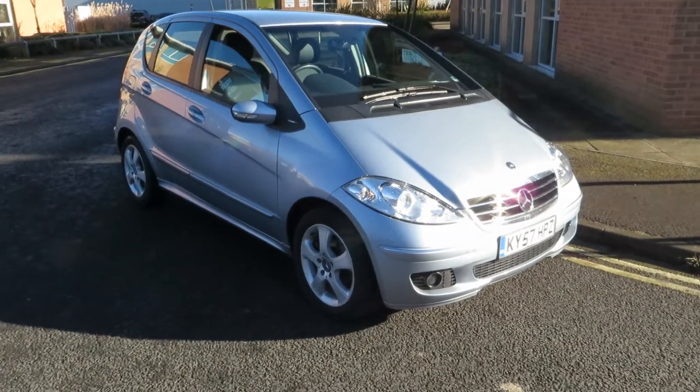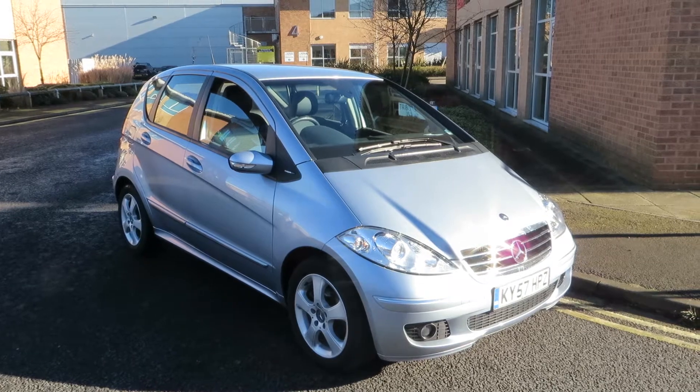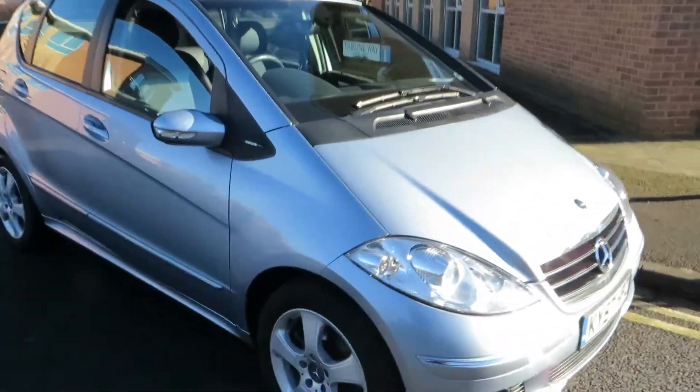Hello, this is John Payne from Mercedes-Benz York, looking at an A180 CDI Avant-Garde on a 57 plate. She's in good order — let me show you around her.